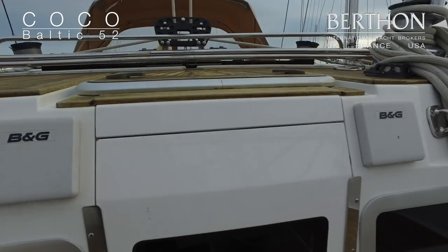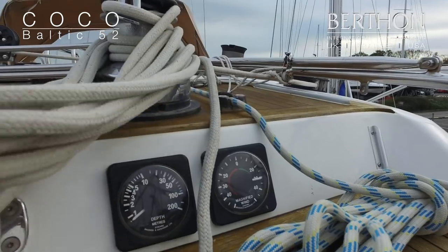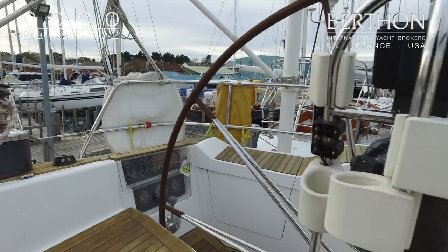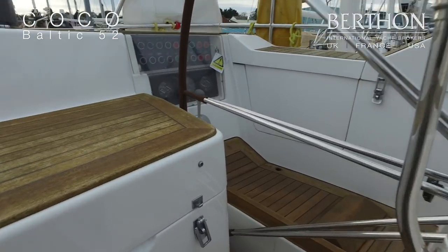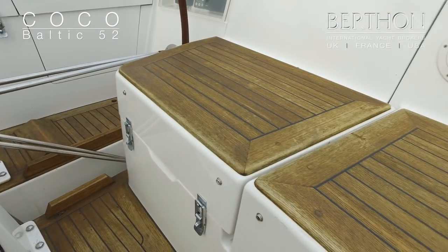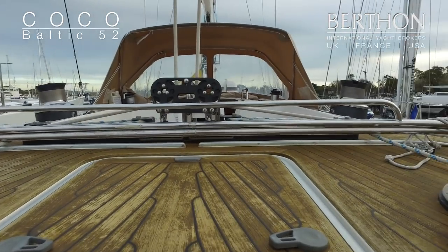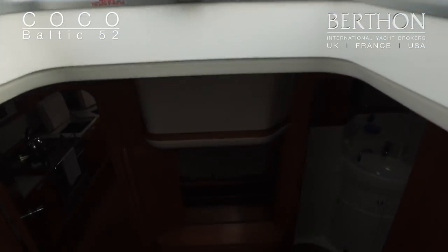You'll notice the access from the aft cockpit down into the aft cabin. The teak decking was also replaced in 2012. There's huge storage in lazarets, both port and starboard in the cockpit. Spray hoods on both the aft cockpit and centre cockpit, and here's the access to the aft cabin — it has a washboard and there are removable steps as well.